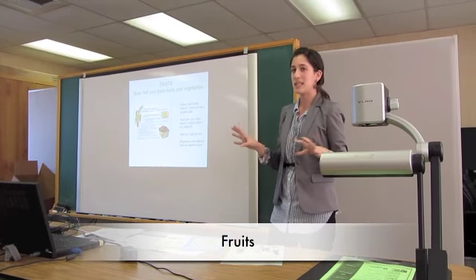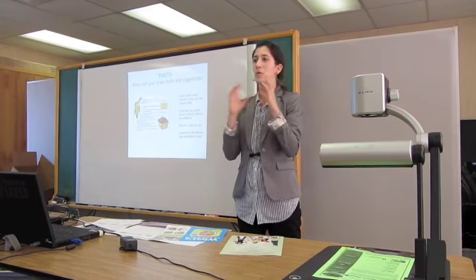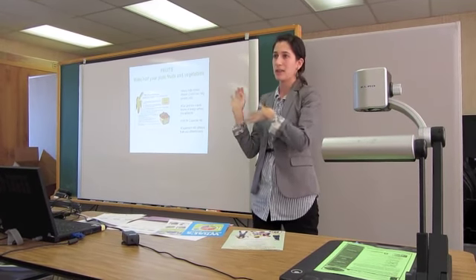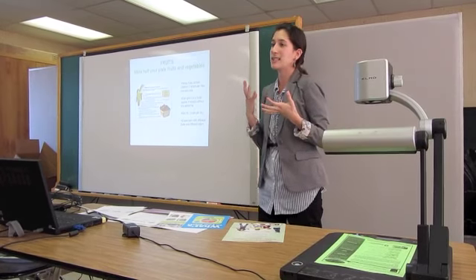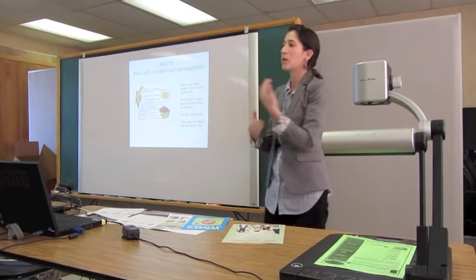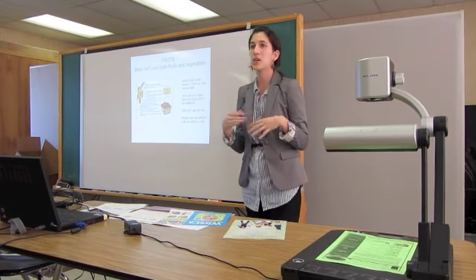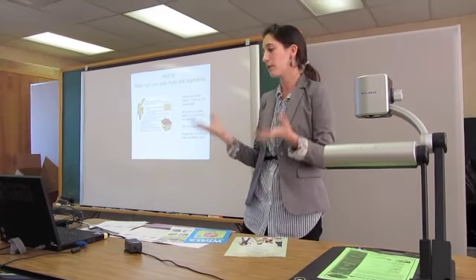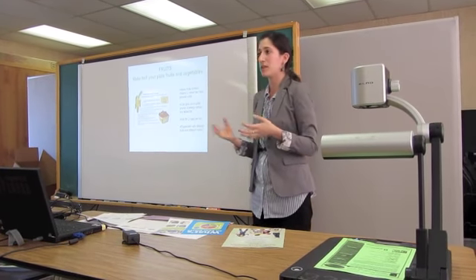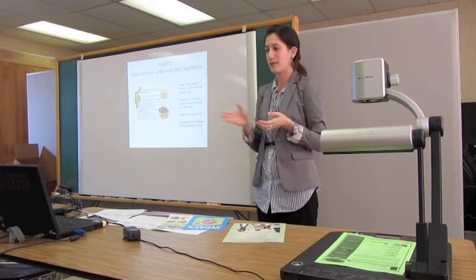Fruits are a little easier to get into a child's diet. They're portable, they come in their own pre-packaging, so they're easy to give to a kid on the go. They're colorful, kids like to eat colors, and they're sweet. You can try to incorporate fruits to replace some of that sugary food. I like to challenge children to try and eat one color of the rainbow every single day.